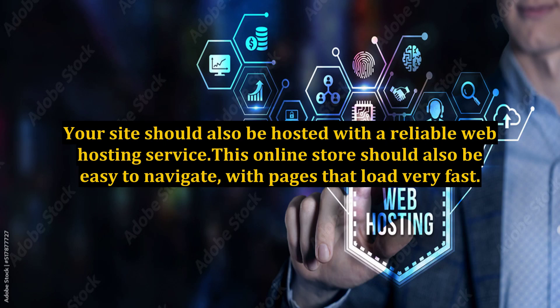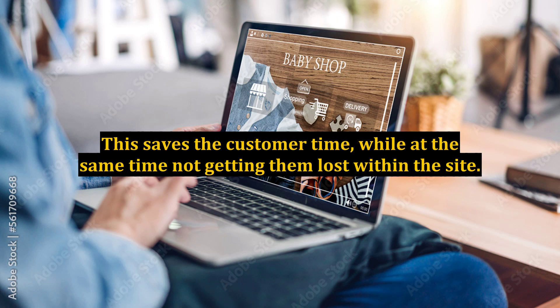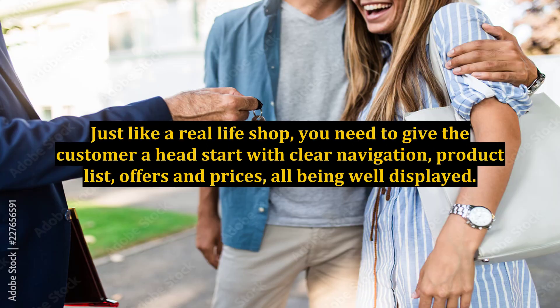Your site should also be hosted with a reliable web hosting service. This online store should also be easy to navigate, with pages that load very fast. This saves the customer time while not getting them lost within the site. Just like a real-life shop, you need to give the customer a head start with clear navigation, product list, offers, and prices all being well displayed.